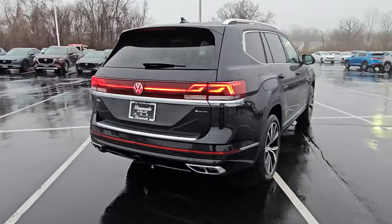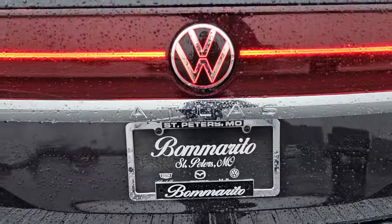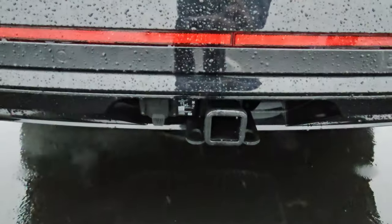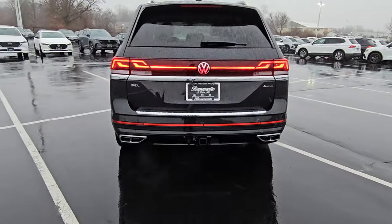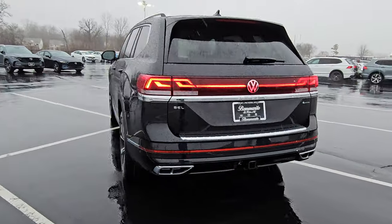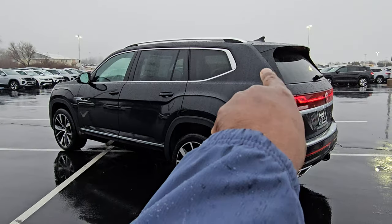Also an LED light bar on the back, illuminated logo, it says Atlas right below the illuminated logo, a 5,000-pound tow hitch, 7-pin adapter included, quad exhaust tips on the back, SEL badge off to the left, 4Motion off to the right, and a spoiler accent on the sides.